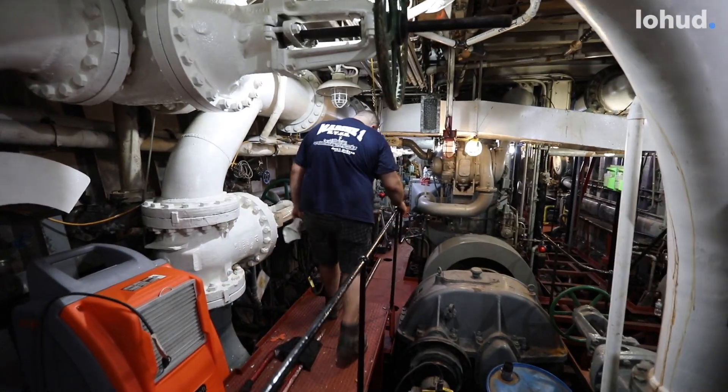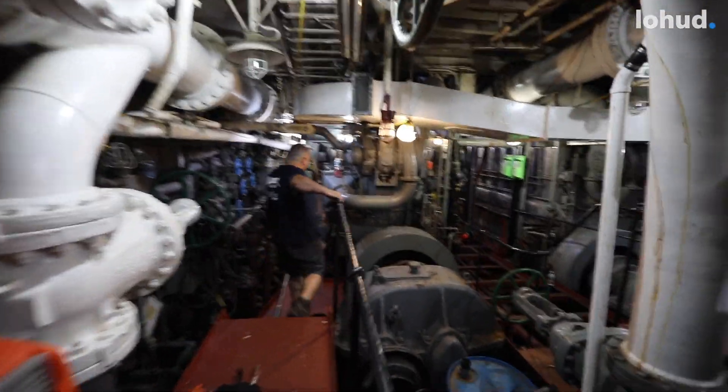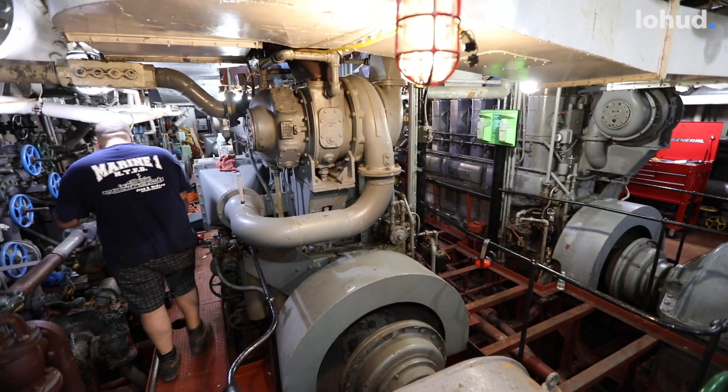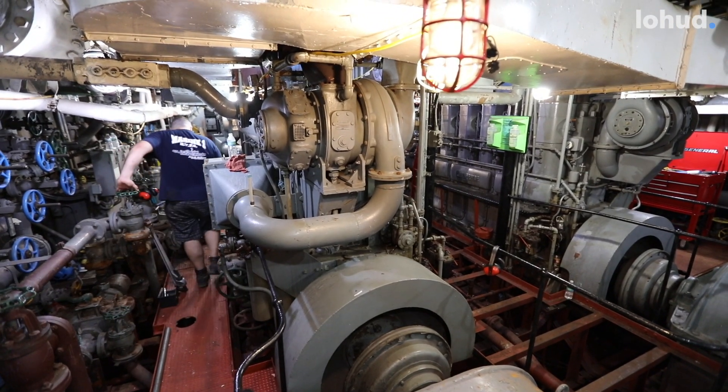This is the John D. McKean's engine room. These are your fire pumps up forward and those are your main engines back aft — those are your propulsion engines. Right now we're working on just getting her all neatened up, cleaning the hull out, and getting her ready to be reskinned so she can be safe for sea for the rest of her life.